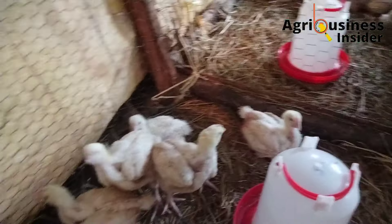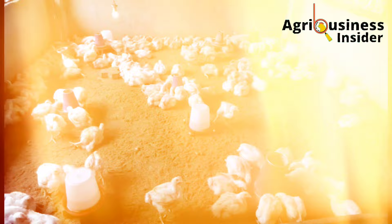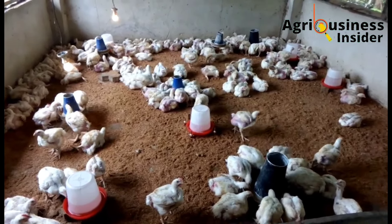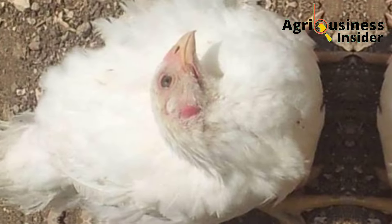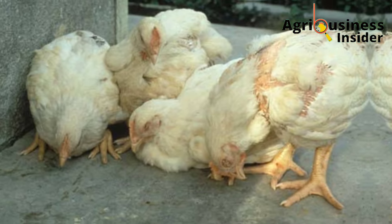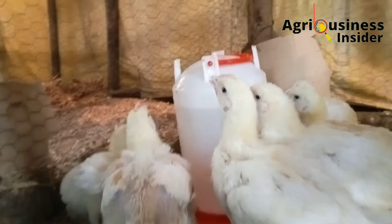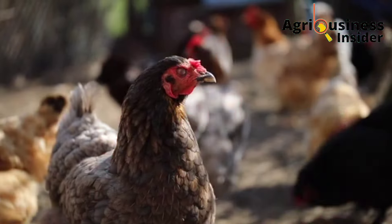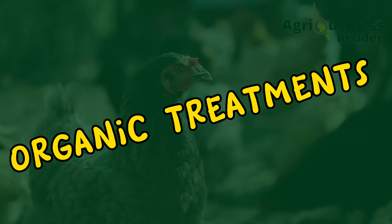Prevention being better than cure, making sure you vaccinate your chickens at the right time with an effective vaccine is the best preventive measure. If you suspect symptoms of Newcastle disease are evident in your birds, it is advisable to isolate the sick birds and treat them with the organic natural treatment I'm going to give you in this video. With that said, welcome into the world of organic treatments.